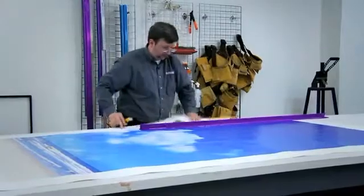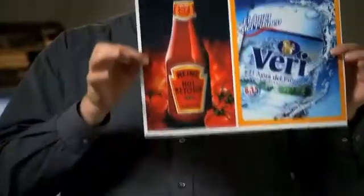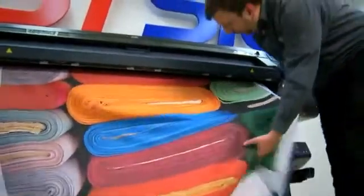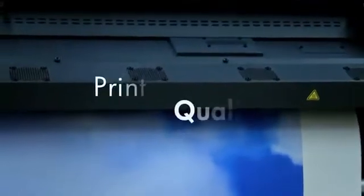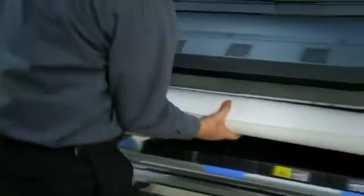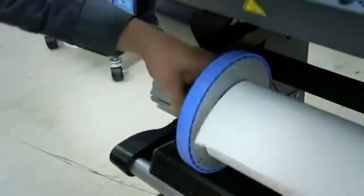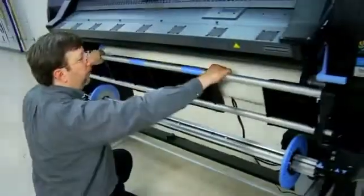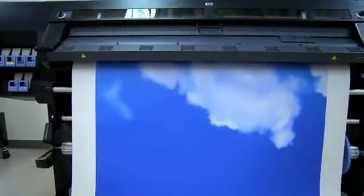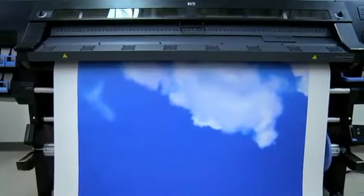There's a lot of flexibility that the latex technology gives us because it allows us to print materials that normally would be out of our realm if we only had solvent. The DesignJet L26500 has a lot of technology built into it that helps prevent the common issues of banding that we see in other printers. The quality, the color gamut, the smoothness of gradations — it does all of those things very well.